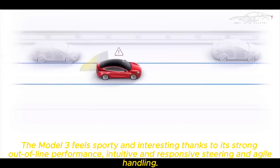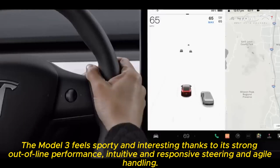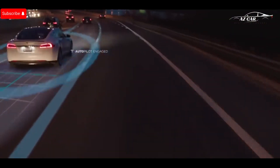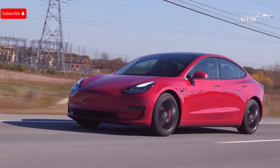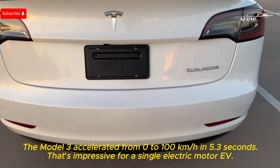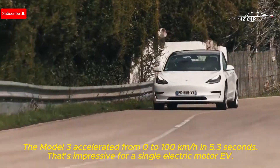The Model 3 feels sporty and interesting thanks to its strong performance, intuitive and responsive steering, and agile handling. The Model 3 accelerates from 0 to 100 kilometers per hour in 5.3 seconds, which is impressive for a single electric motor EV.